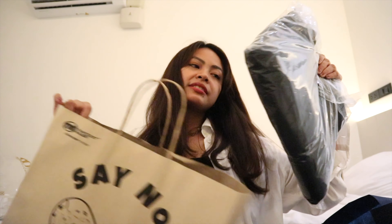Our last haul location is the Damnoen Saduak Floating Market. We bought more inhalers here — great as pasalubong for friends since they're nicely packaged and smell good. Each is 120 baht. We also got stickers — originally 20 baht each, but we bargained: six stickers for 100 baht.